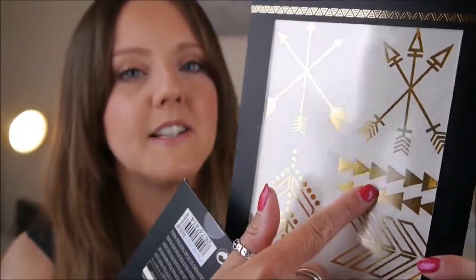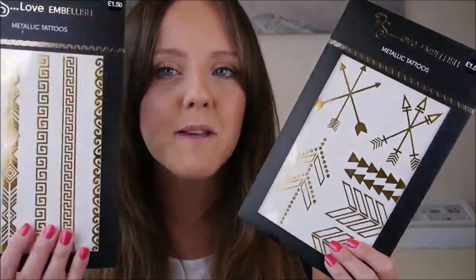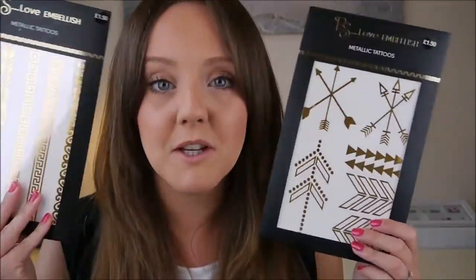They're gold ones and I just think they're going to look really nice around your arm, on wrists, on your lower back, ankles — things like that — just to look a bit more hippie-ish and bohemian.